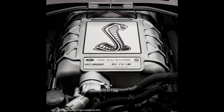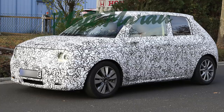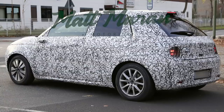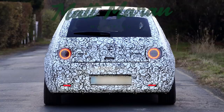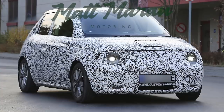Honda was caught testing the production version of the Urban EV — the cute little boxy retro vehicle they showed back in 2017. Thankfully it looks like it's keeping those concept car looks, with the same boxy design and round LED headlamps. It's now a four-door vehicle instead of two, which makes sense to reach a larger audience. It also has camera side mirrors, which I think is a first for Honda. Rumors say it'll be shown at Geneva in March and could be on sale by the end of next year, though supposedly it isn't coming to the States — which seems like a missed opportunity.